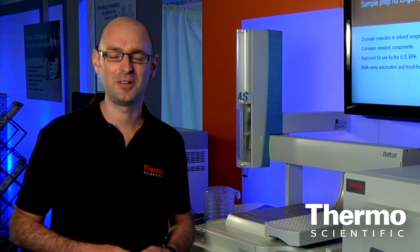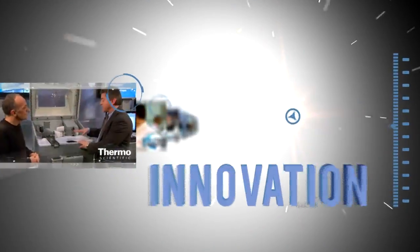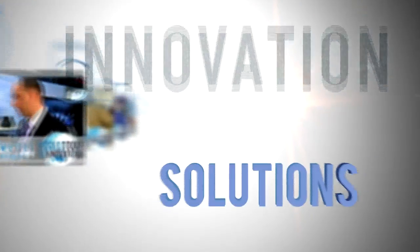Thank you for watching. For more information, please visit thermoscientific.com/XLSUltra. Discover more ideas and innovations. Visit thermoscientific.com.